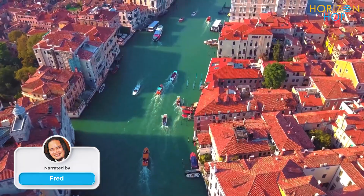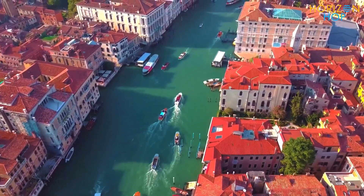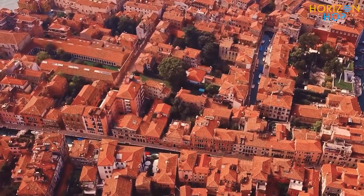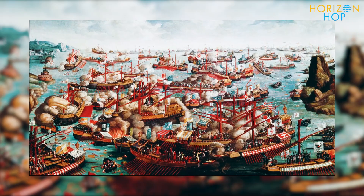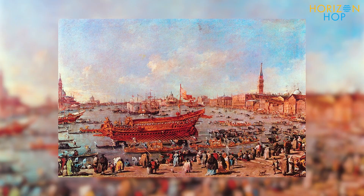This is Venice, a magical city made up of nearly 120 islands and 177 canals that lie nestled between the Po and Piave rivers that funnel out into the Adriatic Sea. This city has been dubbed the Queen of the Adriatic because of its historic importance as a naval power and economic metropolis.